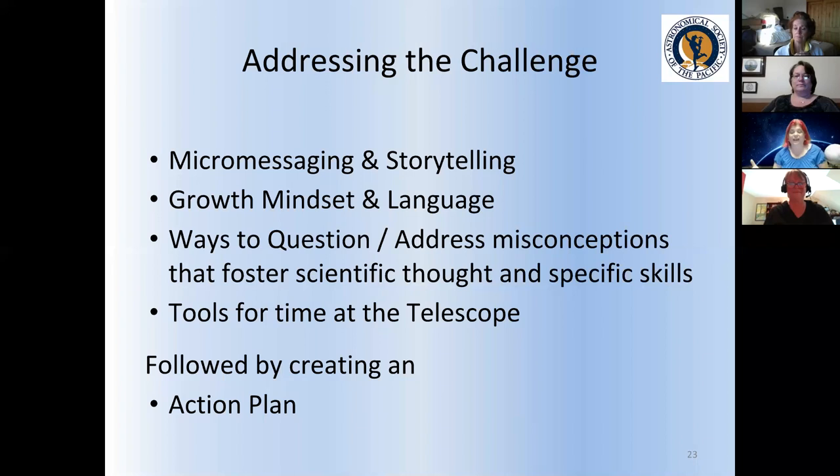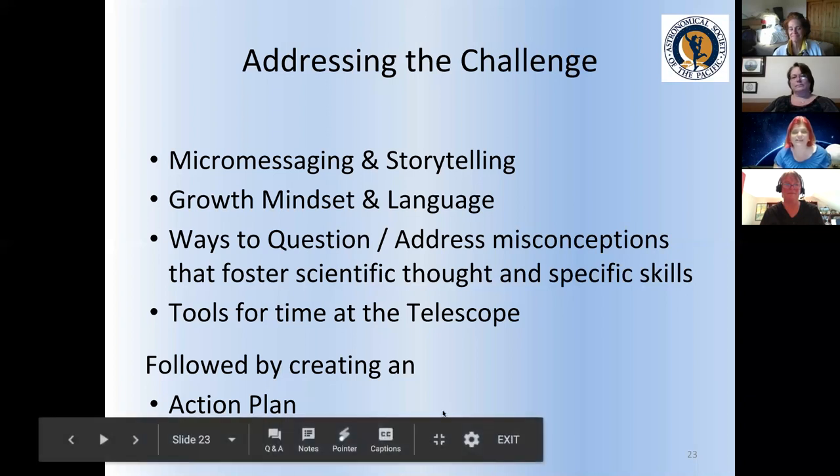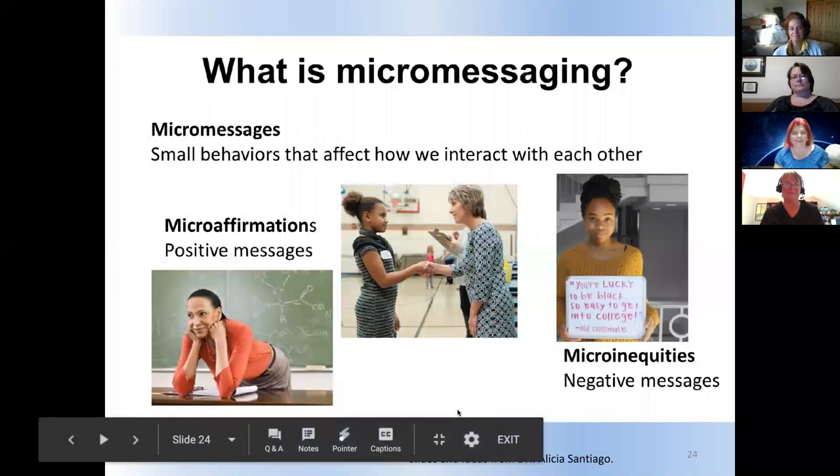As we go through this, I don't want to curtail anyone who wants to share more — we can put additional thoughts in the forum. We don't have a whole lot of time left tonight, so we're going to go into the micro-messaging and storytelling part and cover the other tools in the next session, which is next Wednesday at the same time.